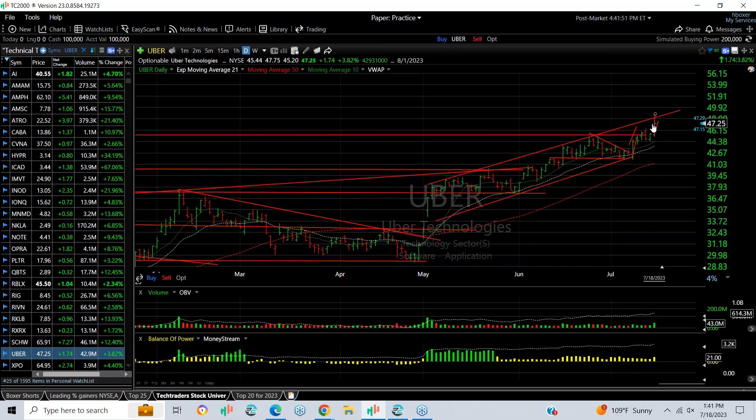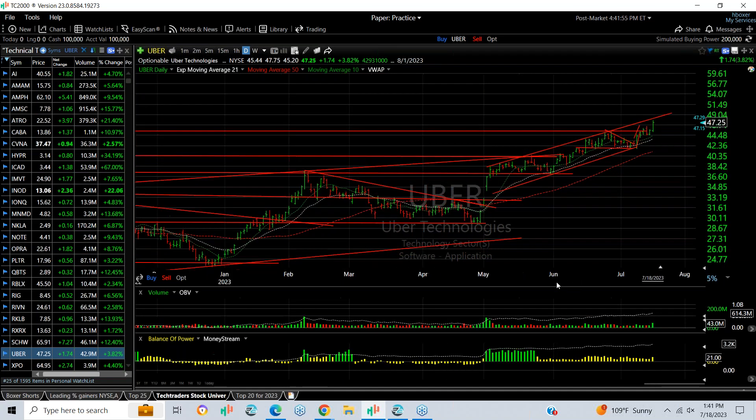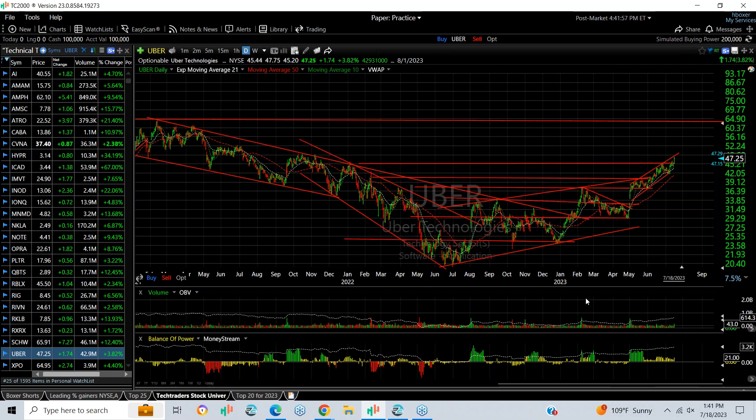Uber also popped and is doing great — that's a breakout and also a new 52-week high. The next target is going to be upwards of 52 and then 60.